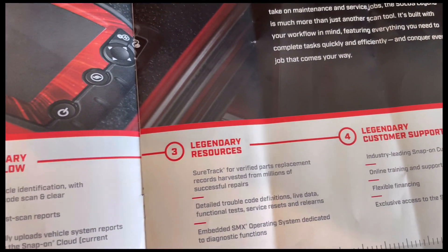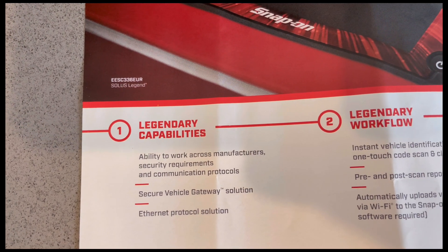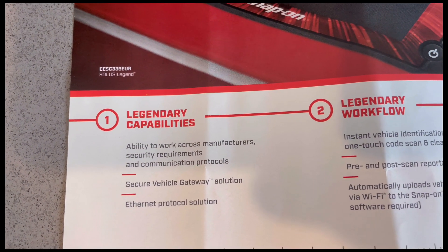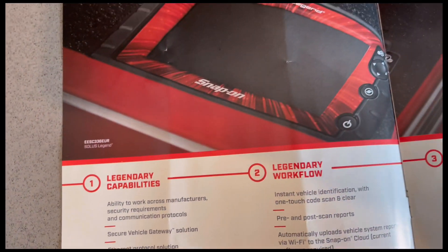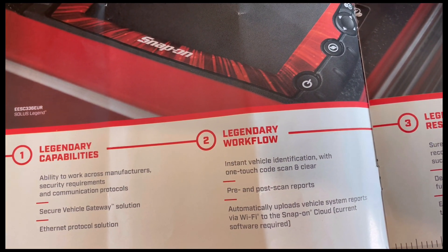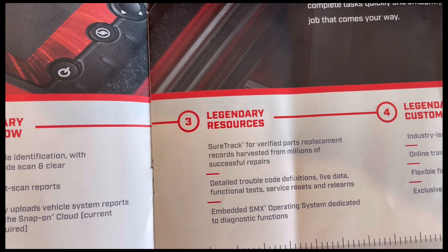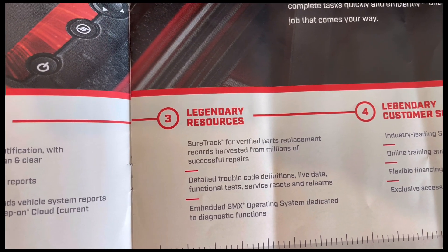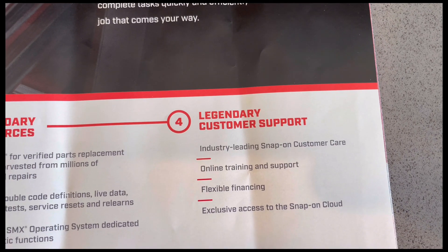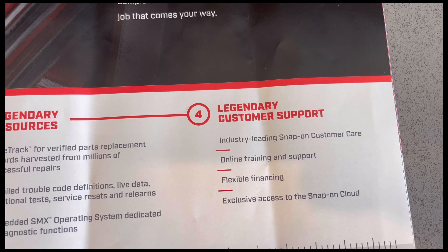It has four bullet points. Number one: legendary capabilities — ability to work across manufacturers, security requirements, and communication protocols, secure vehicle gateway solution, ethernet protocol solution. Two: legendary workflow — instant vehicle identification with one-touch code scan and clear. Three: legendary resources — share track for verified parts replacement records harvested from millions of successful repairs. Four: legendary customer support — industry-leading Snap-on customer care, online training support, flexible financing, and exclusive access to the Snap-on cloud.